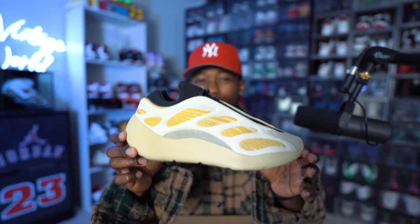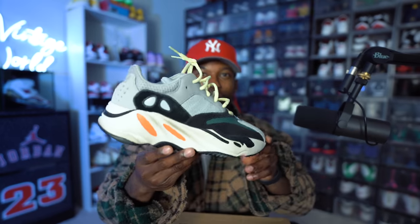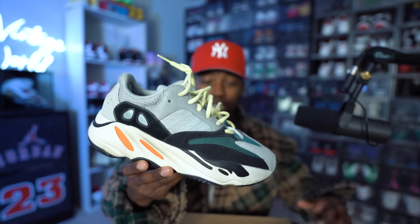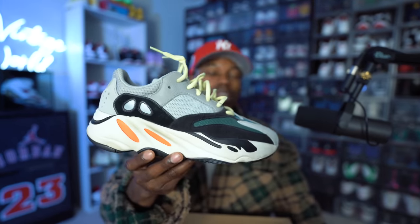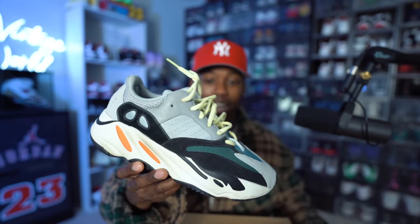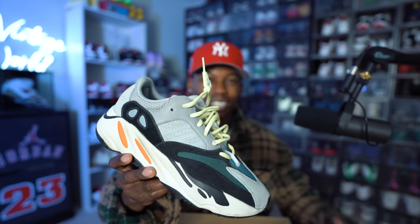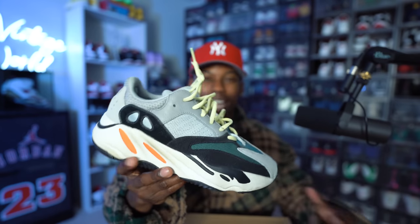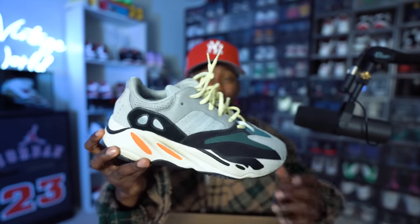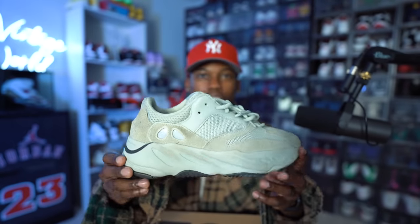We also have the Flower 700 V3s. Next, one of the most iconic, groundbreaking, game-changing sneakers — the Wave Runners. These hold weight by themselves. I love them. Kanye came out and changed the game with the whole dad-sneaker look, and the Wave Runners are probably top 10 for me of all time. Next we have the 700 Salts — an easy sneaker to wear, pairs with a lot of different fits. I got a little hyped up during the rise of the 700 wave and copped a lot of them.